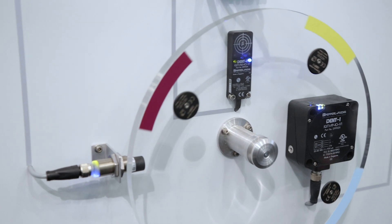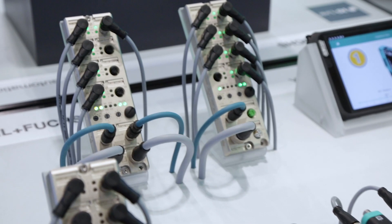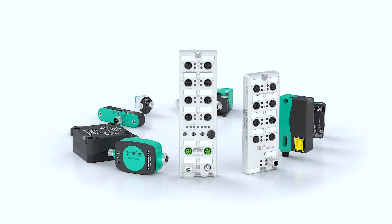Pepperl+Fuchs offers a complete IO-Link solution from a single source. Our sensors, masters, and infrastructure components will provide the flexibility you need. My name is Sonja Armbruster and I'm product manager for industrial communication at Pepperl+Fuchs.